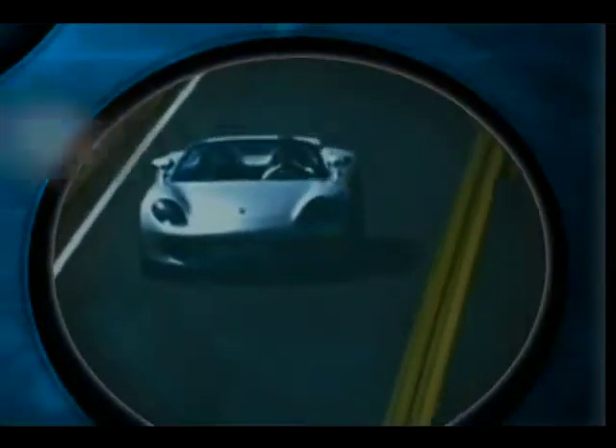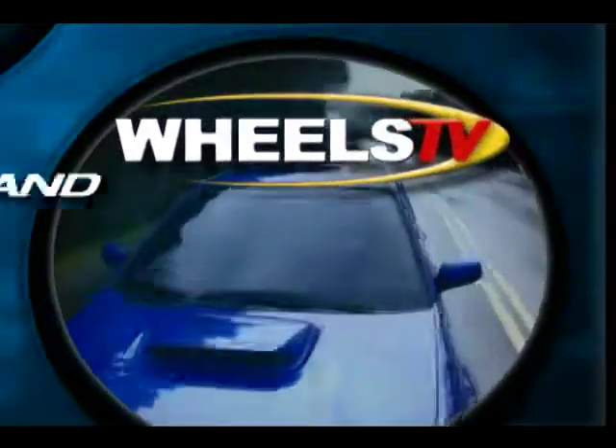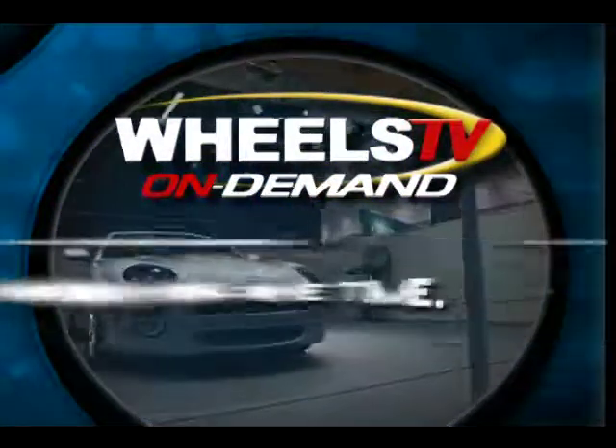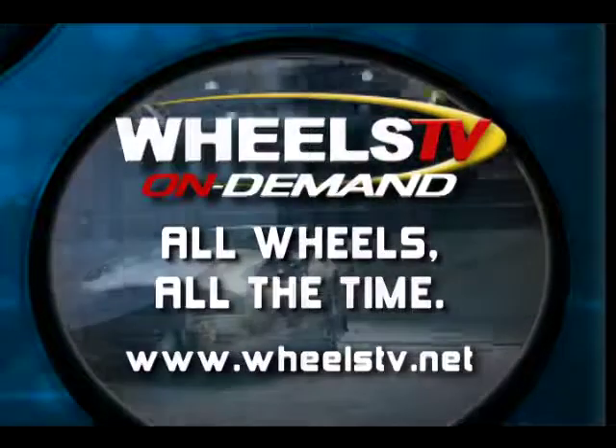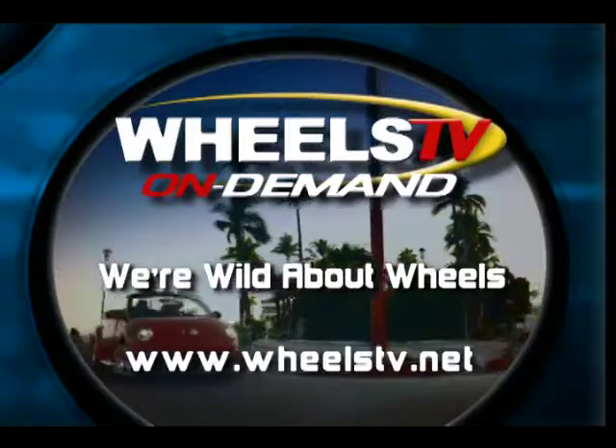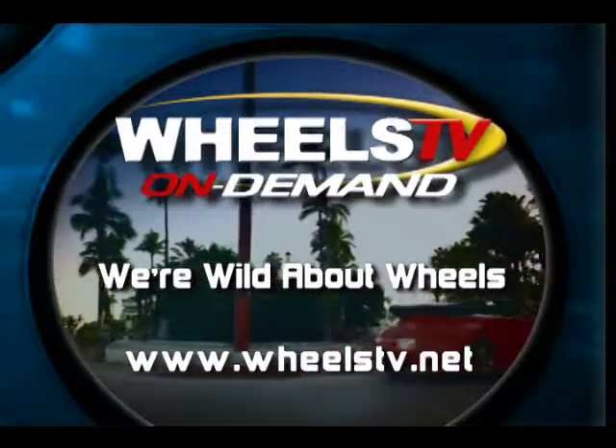Explore your passion for automotive entertainment with Wheels TV, the first television network dedicated to our automotive and motorcycle lifestyles. Get our free newsletter, On Wheels, at wheelstv.net. Like everyone who loves to drive or lives to ride, we're all Wild About Wheels.